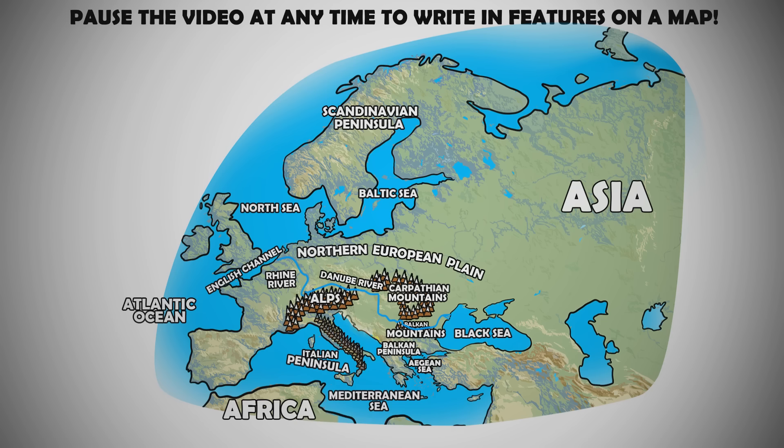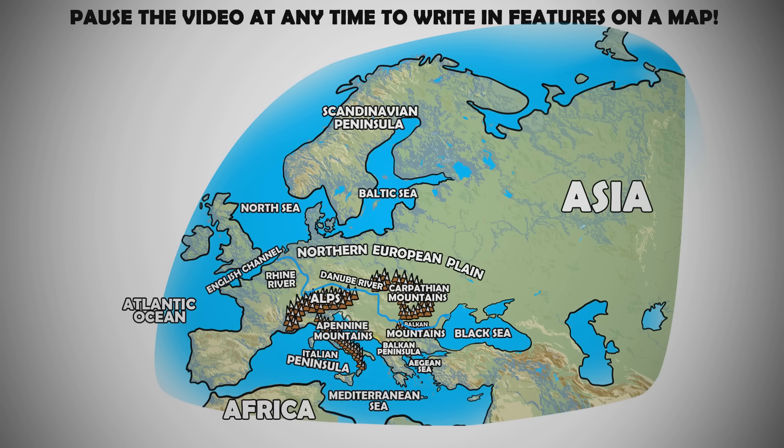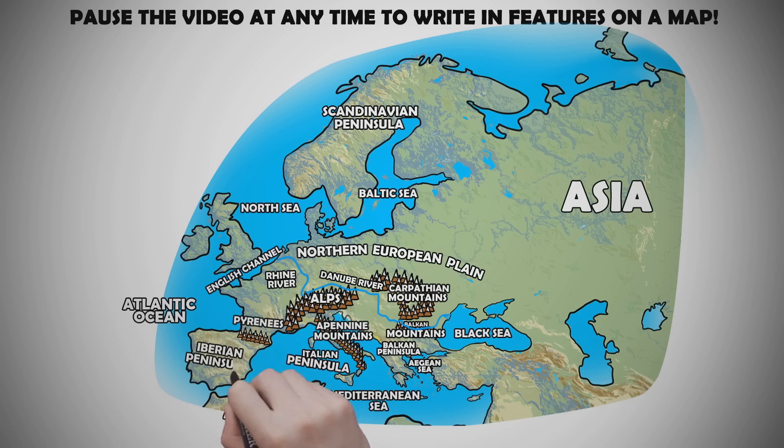The Apennine Mountains span the majority of the Italian peninsula. The last major mountain range in southern Europe are the Pyrenees, which separated mainland Europe from the Iberian Peninsula, where modern-day Spain and Portugal reside. The Strait of Gibraltar is a narrow body dividing Spain with Morocco.